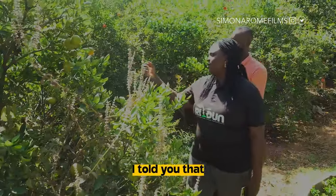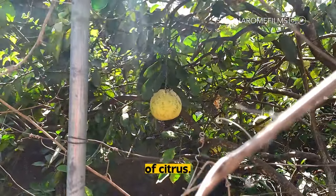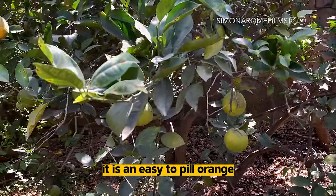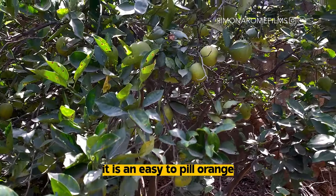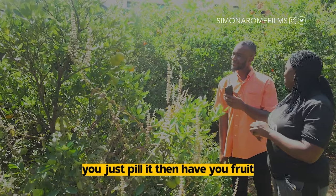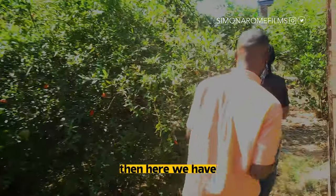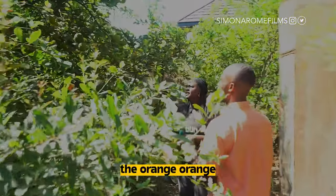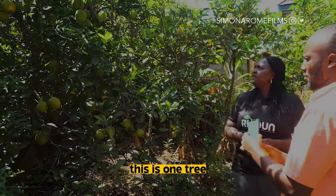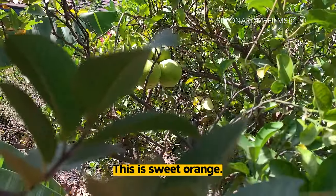I told you that we have different types of citrus. This is Tanjalo, which is an easy-to-peel orange. So when you walk in the garden, you just have one and you just peel it and you have your fruit. Then here we have the orange orange — this is one tree. This is different from the Tanjalo. No, this is Ibadan sweet. This is sweet orange.